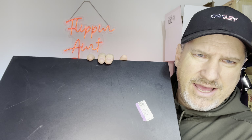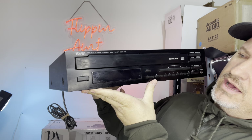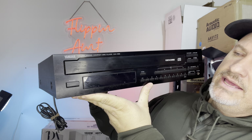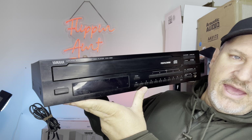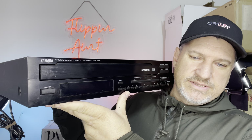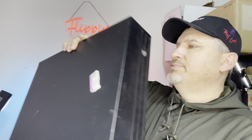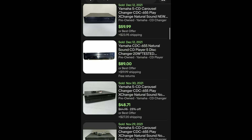The next thing I picked up was $19.99, but it's Purple Day so it's $10. This one is the Yamaha CDC-655, a five-disc CD player. It powered on just fine. I've got to do some more extensive tests with some CDs. It's a little scratched up, but the comps on this thing are $40 to $90. Even at $10, if I put it up for $40 plus shipping, it's not a bad flip.